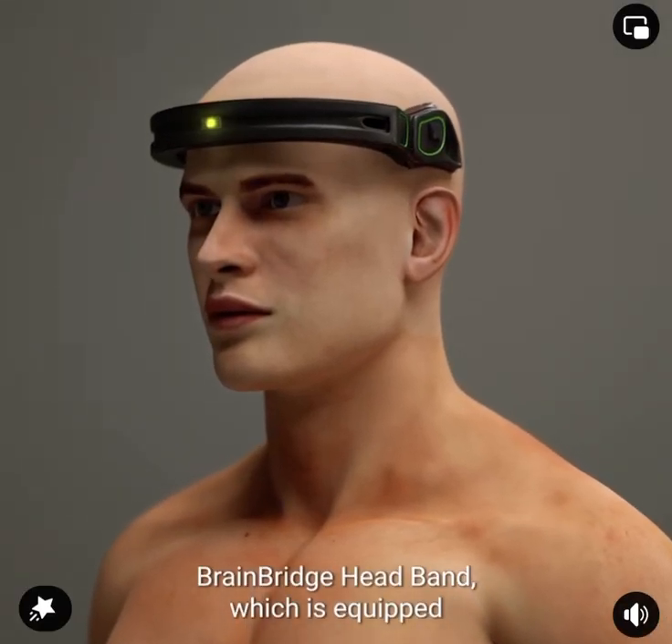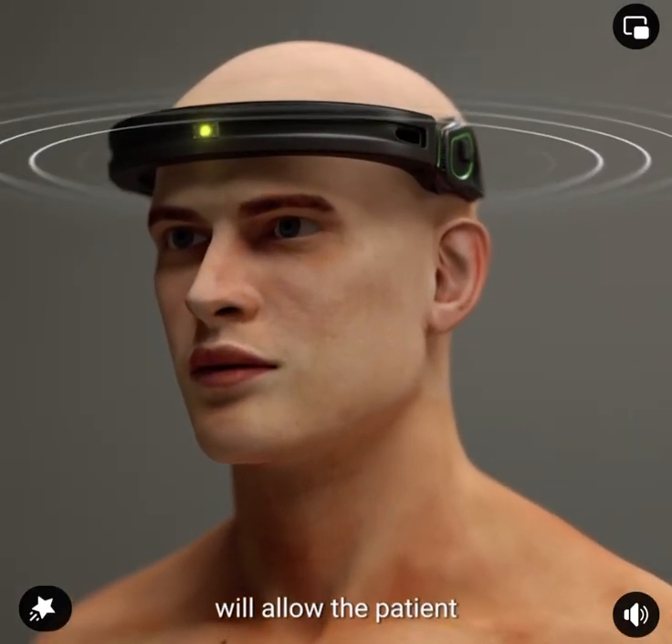The BrainBridge headband, which is equipped with a brain-computer interface, will allow the patient to communicate.